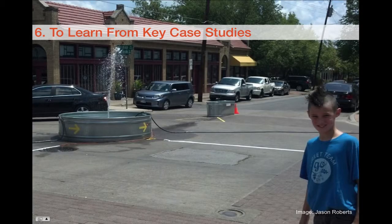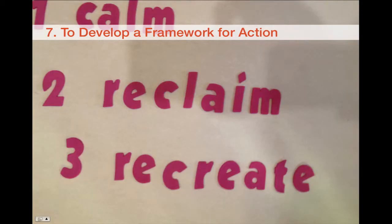And today, here in course two, we'll be talking about key case studies that span the range of unsanctioned to sanctioned, bottom up and top down, and again, everything in between. We'll also talk about developing a framework for action — how do we do tactical urbanism projects? We'll give a brief intro on that, so you might be able to think about moving forward with your own tactics or initiatives, whether you're working for the city government or working as a neighborhood activist.